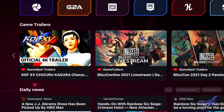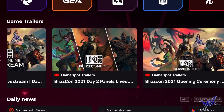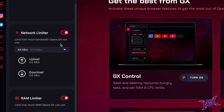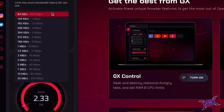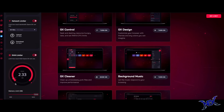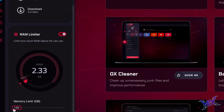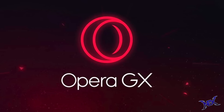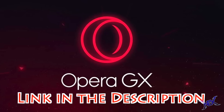In the GX Corner you can also find cool trailers and reviews for any game that you seek. Keep up with the gaming world in the GX Corner. This browser comes with a function called GX Control, and with it there's a network limiter which allows you to control how much bandwidth Opera GX can use, and the CPU and RAM limiter gives you limiting power as well, because at the end of the day you don't want anything messing with your gaming. You can find the link to this awesome customizable gaming browser in the description of this video.